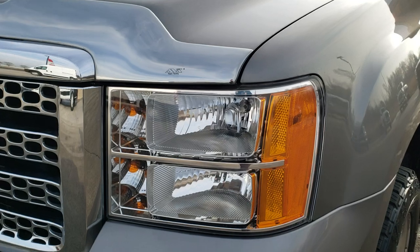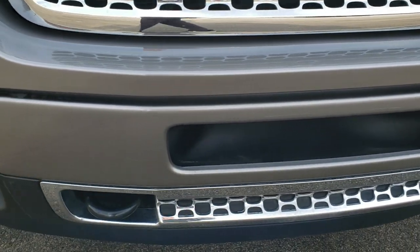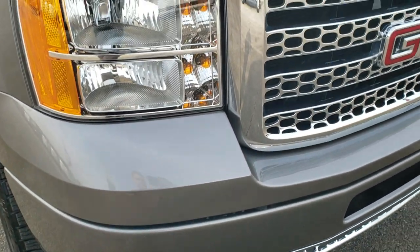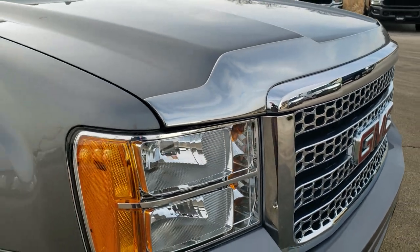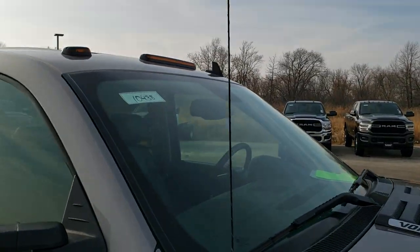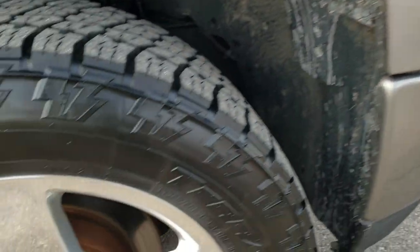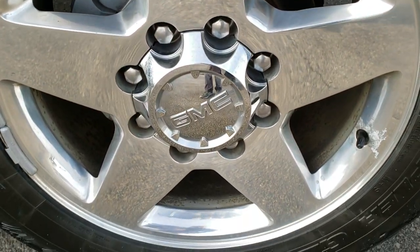The driver side front fender — I didn't see any dents or dings on that. The headlight lenses are nice and clear. Factory fog lights, no dents or dings on that front bumper, and you get the chrome trimmed grille with the Denali package. The hood — I didn't see any dents or dings and it does come with the clearance lights up top. Passenger side fender is in excellent condition and the passenger side rim is in nice shape as well.